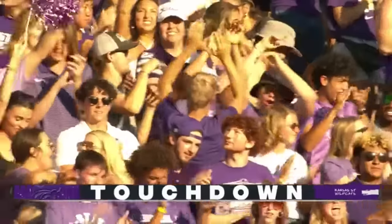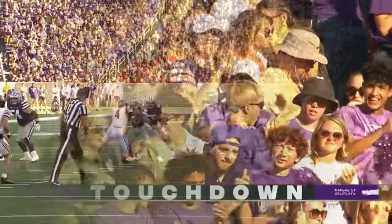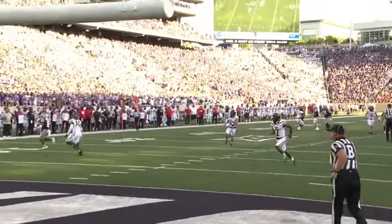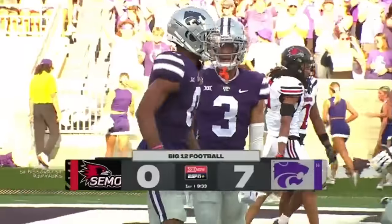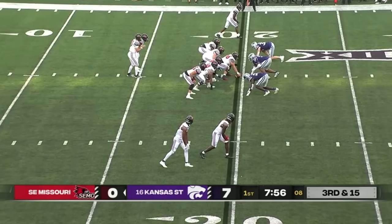There it was — they pull it out of the holster just as you were talking about. Jay Jackson burns the guy deep after the three-and-out by the Kansas State defense. The Redhawks in their second possession.